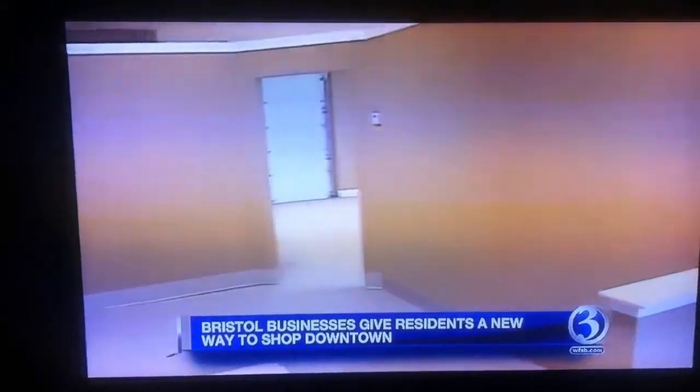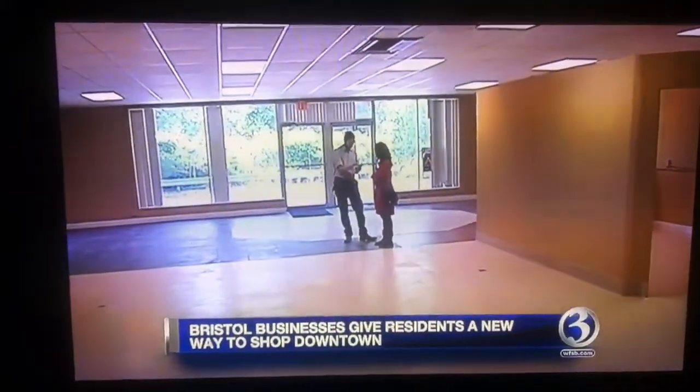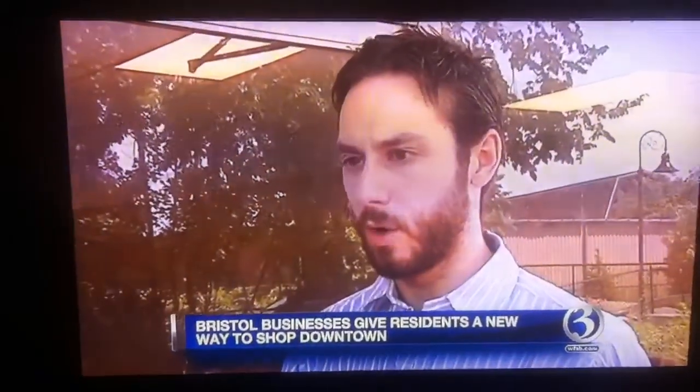This space on 53 Main Street used to be a flooring business. While it would be ideal for someone else to come in and take over, it doesn't come cheap. Normally market rate in Bristol is somewhere around like $12 a square foot. So if you had 1,000 square feet of space, that'd be $1,200 a month.